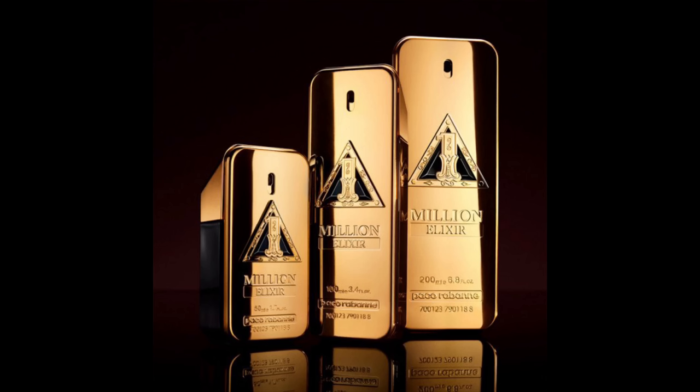The fragrance comes in three sizes: a 1.7 oz, a 3.4 oz, and a 6.7 oz, which is standard for the 1 Million line as far as I'm aware. If you want to purchase it, the 1.7 oz will cost you $87, the 3.4 oz is $112, and the 6.7 oz is $142. I'll link them down below if it's something you want to check out.